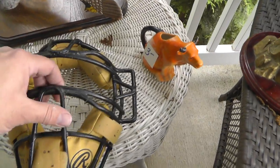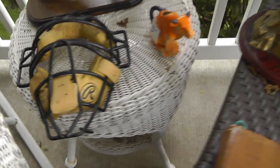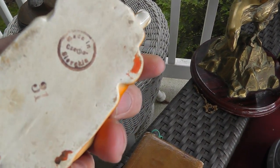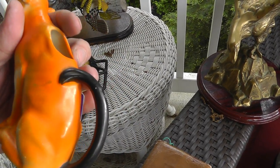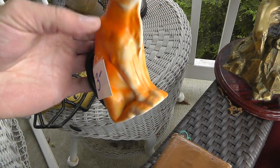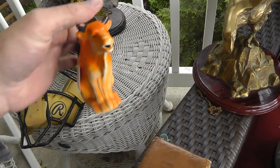Catcher's mask — decent shape, missing the straps, but that was only three bucks. The creamer is made in Czechoslovakia, where the cream comes out of the cow's mouth. That was three bucks. People collect these creamers, but they have to come out of the cow's mouth.